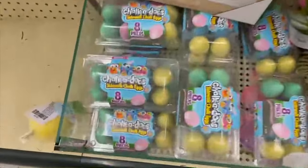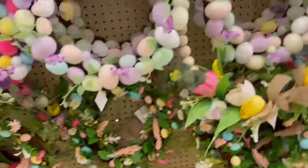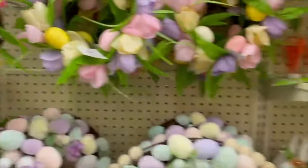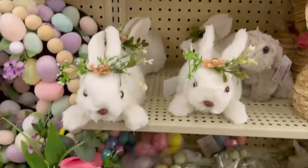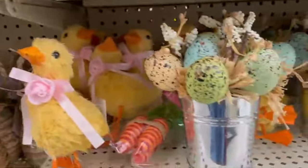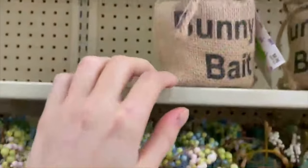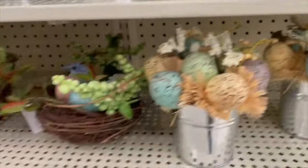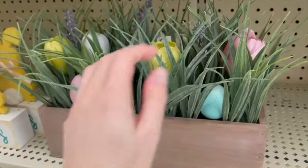They even have some chalk sidewalk eggs. This one's really pretty with the flowers. This one's nice too with the fake tulips — perfect for springtime. They have some little decorations here. The little Easter egg for $4.49, some bunnies, some little woven bunnies, some little egg decorations. This little nest is $4.49 original price. Look how cute this bunny bait is, and then more just little knickknacks here.